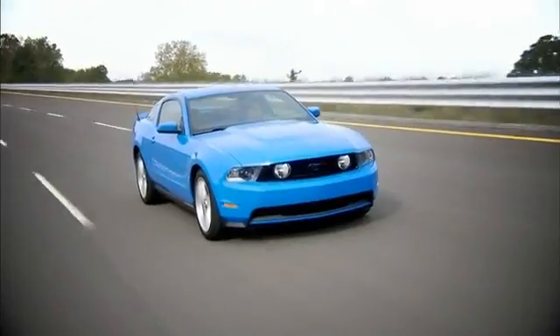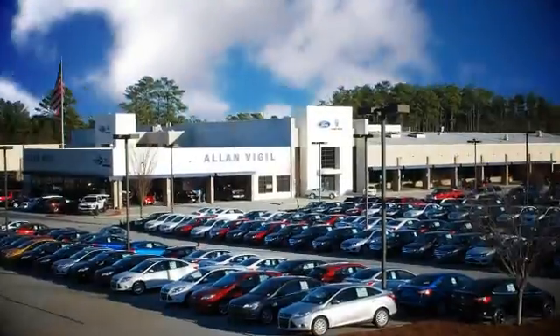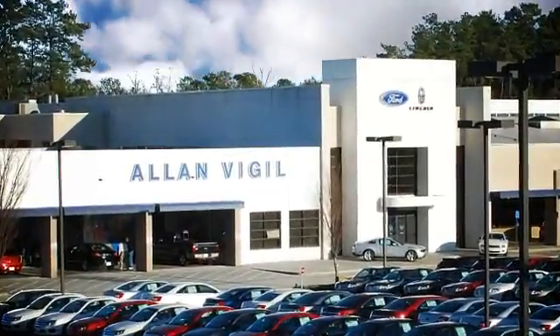Stop by and visit us at 6790 Mount Zion Boulevard in Morrow, or call 877-778-4374 for more information.